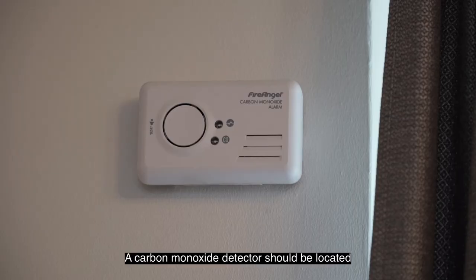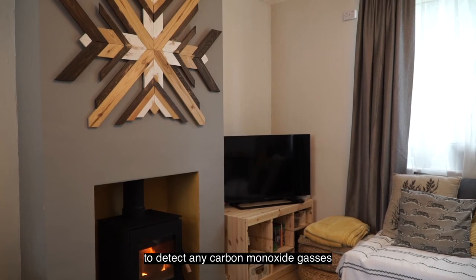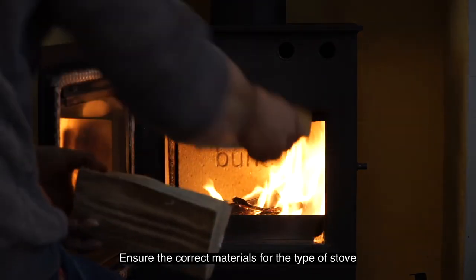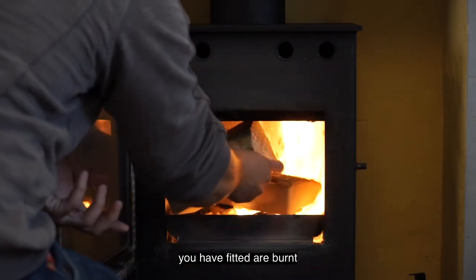A carbon monoxide detector should be located within three metres of the stove to detect any carbon monoxide gases escaping into the room. Ensure the correct materials for the type of stove you have fitted are being burnt.